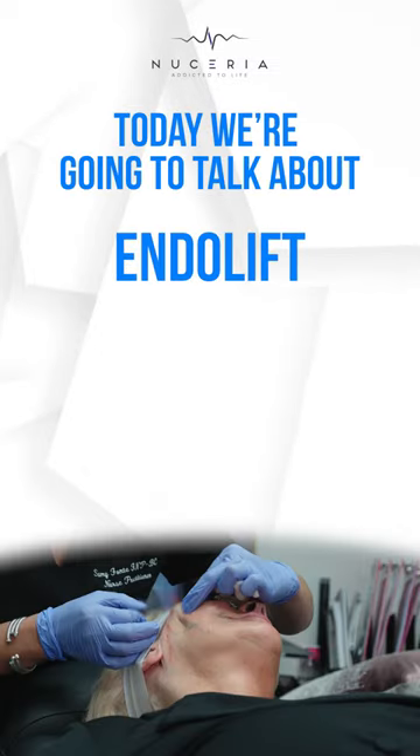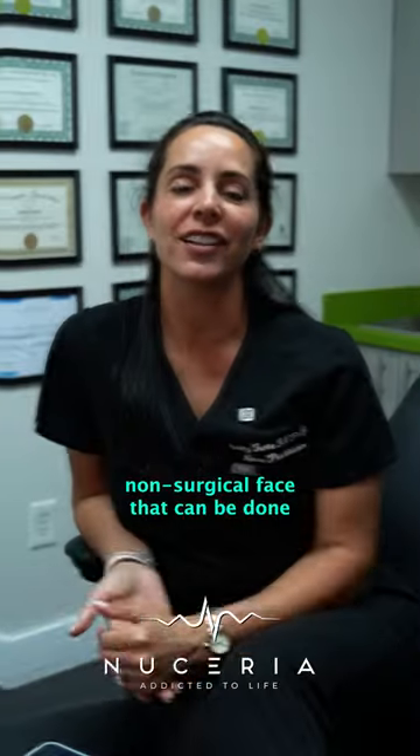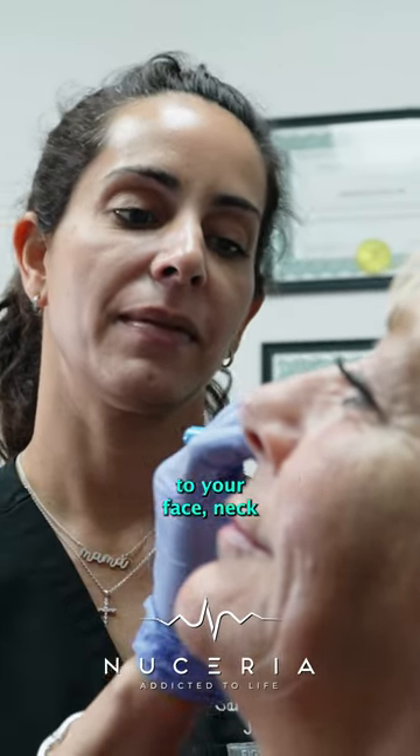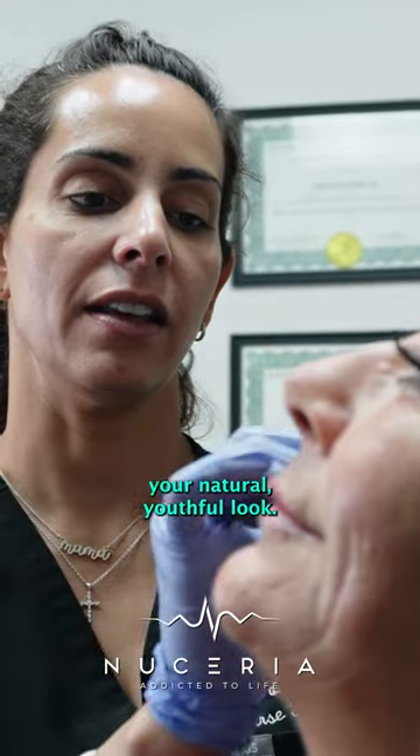Hi guys, Samantha here, nurse practitioner at Neisseria Health, and today we're going to talk about the endolift versus PDO thread lifts. Non-surgical facelifts can be done through endolift or PDO threads and give amazing results to your face, neck, and body to restore your natural youthful look.